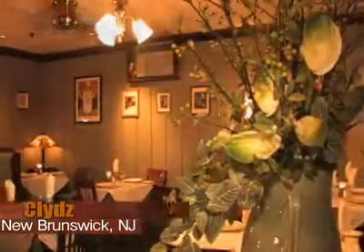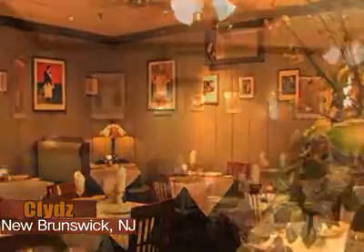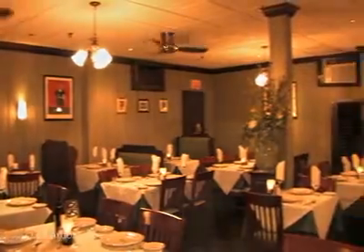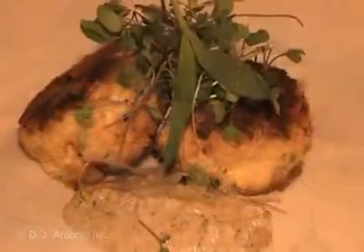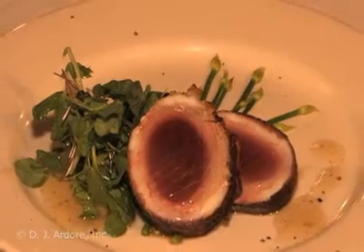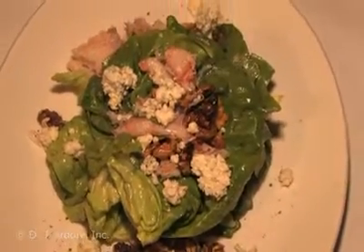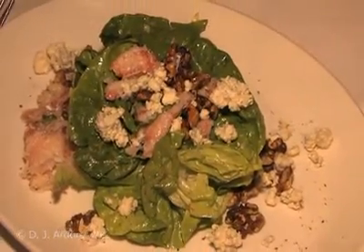If you want the true Clyde's experience, you've got to go for the game. The food prepared here is all hormone and antibiotic free and the freshest you'll ever eat. Come in for lunch or dinner and try some of their signature dishes. Start with the Tasmanian crab cake served with charred pineapple aioli, or the shrimp and duck bacon wrapped ahi tuna with chive buds and an apple cider vinaigrette. If you prefer something lighter to start, go for the Boston lightest salad with crab, blue cheese, toasted walnuts and a sherry vinaigrette.